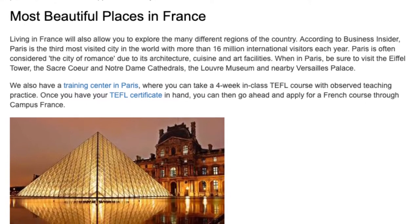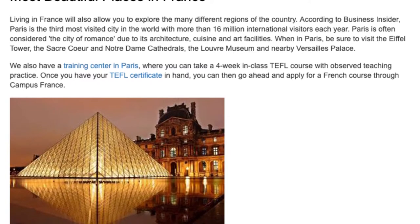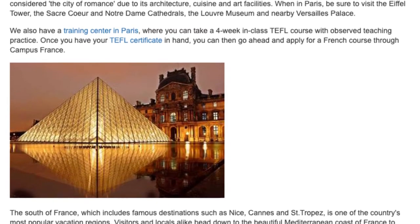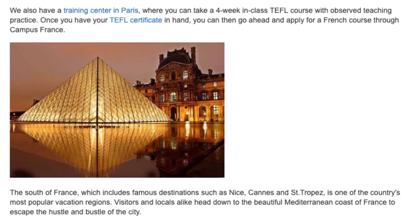We also have a training centre in Paris where you can take a four-week in-class TEFL course with observed teaching practice. Once you have your TEFL certificate in hand, you can then go ahead and apply for a French course through Campus France.